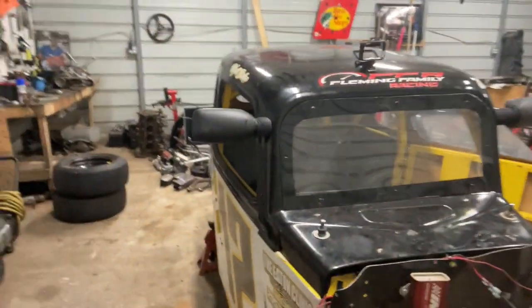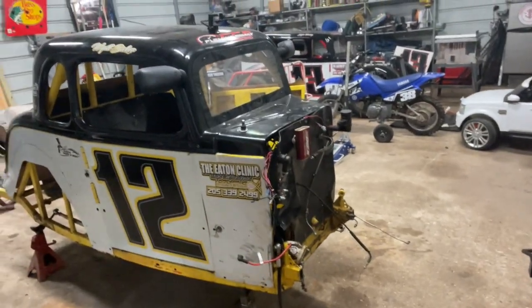I wanted to give you guys a quick look before we get into the plans for today, which is installing the seat on Wyatt's number 12 EP3. I did a live stream yesterday on the FFR Facebook page, and the number 12 Legend is no longer a 12 Legend.